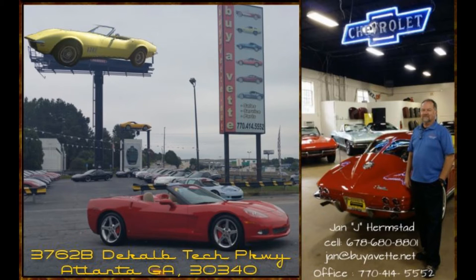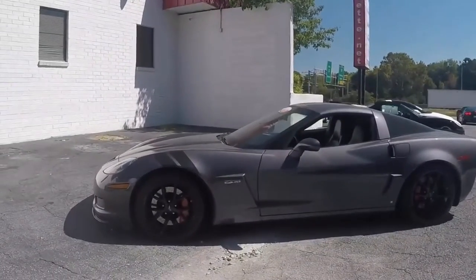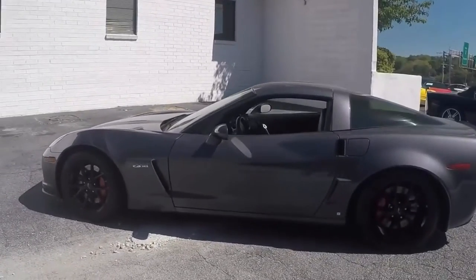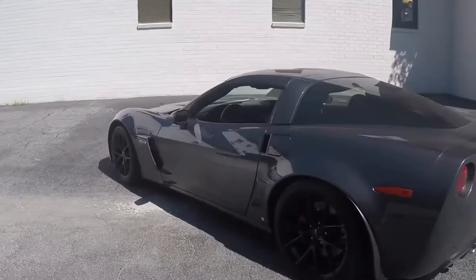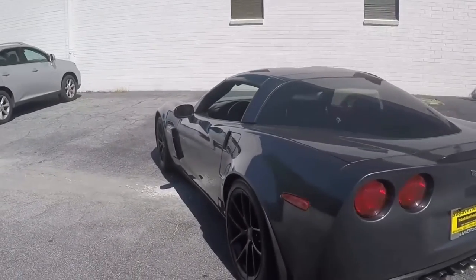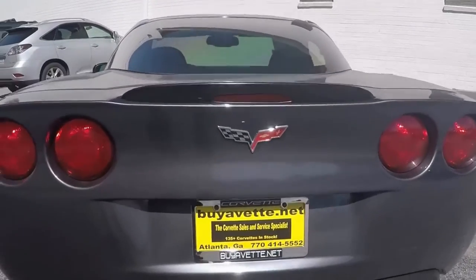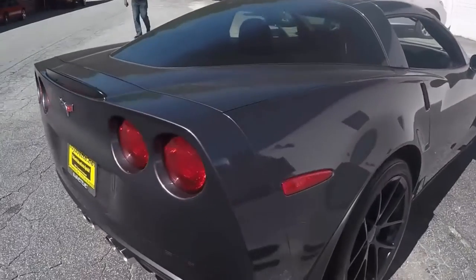Hello, this is Jan Hermstad with BiaVet.net and today we're looking at a 2009 Z06 2LZ. It is cyber gray with ebony interior, 505 horsepower, LS7 engine with a six-speed manual transmission and positive rear end.